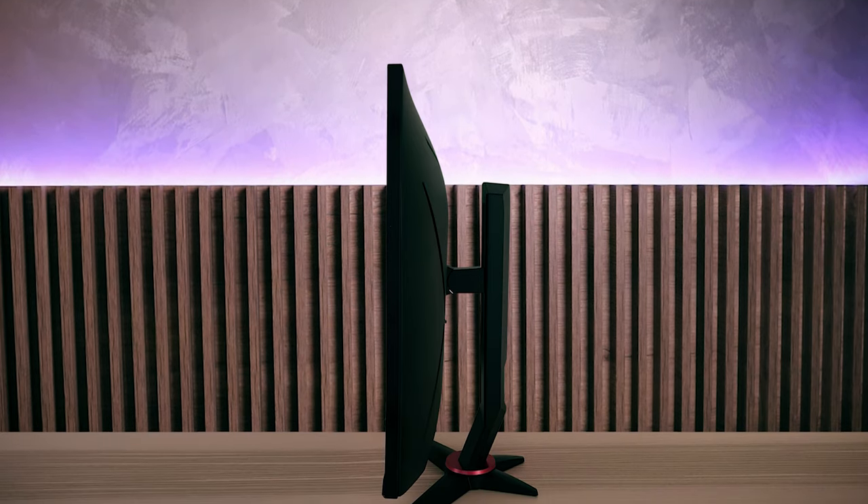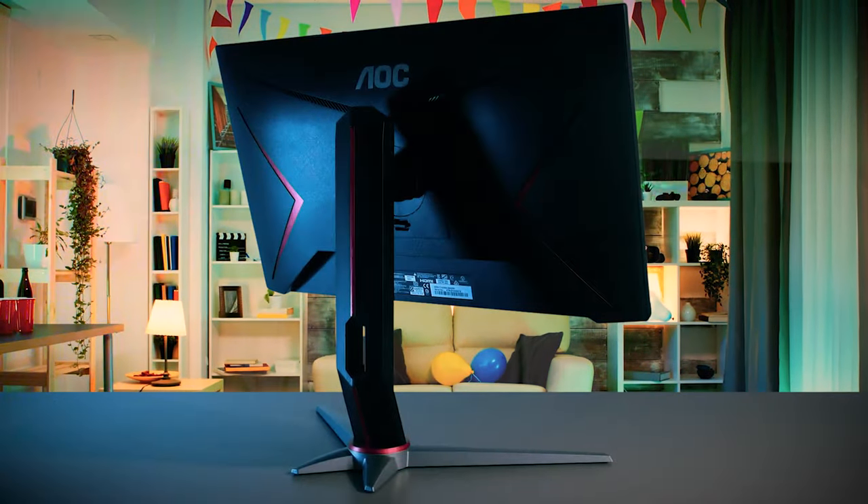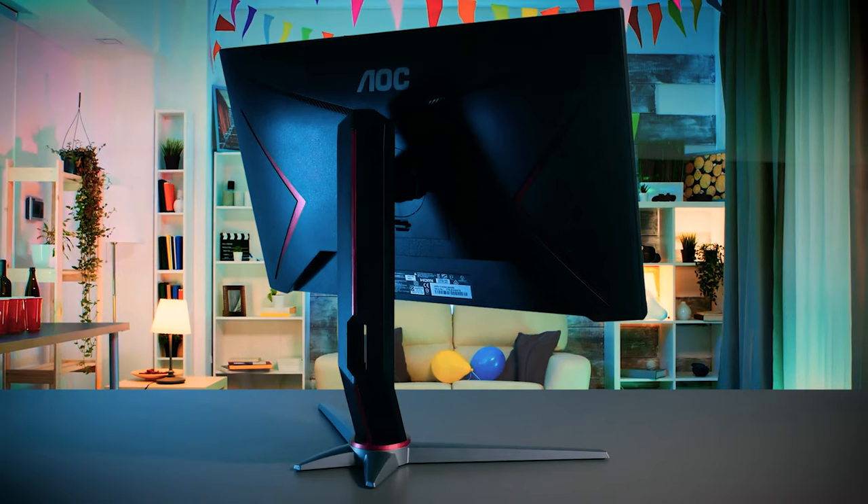The stand is extremely stable and delivers tons of adjustability. It has full ergonomic support with height adjustment, pivot, swivel, and tilt. On top of that, you can choose an aftermarket mount since it has 100x100 VESA mount holes on the back. The stand also has a slot for cable management, which is great.